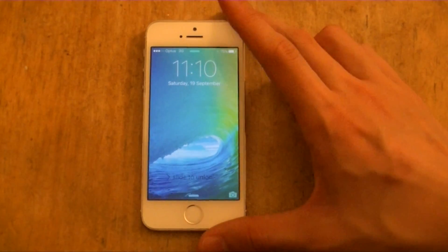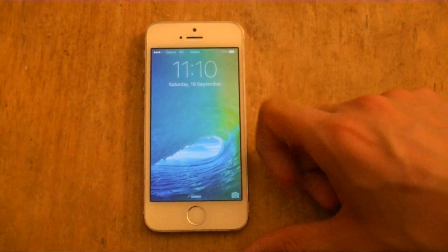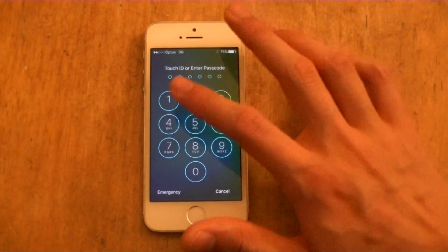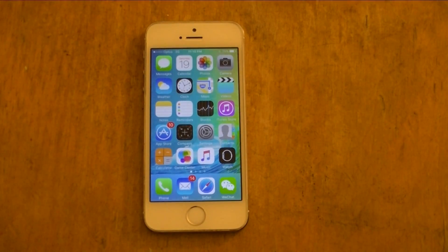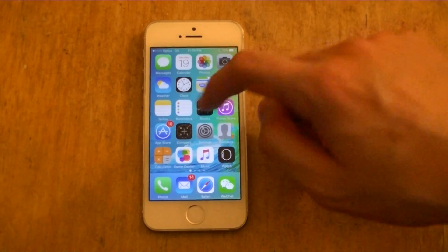For security reasons, they've now added a choice for six-digit passcodes — not four, but six digits. I'll just put my passcode in here. I would use Touch ID, but anyway.